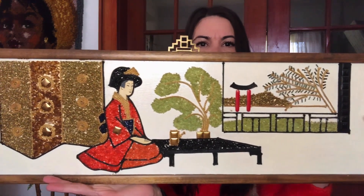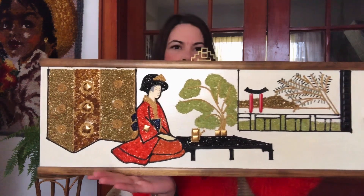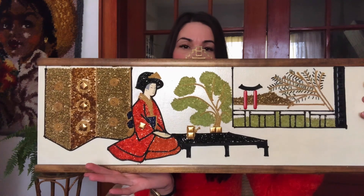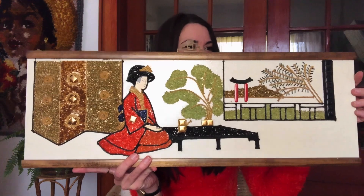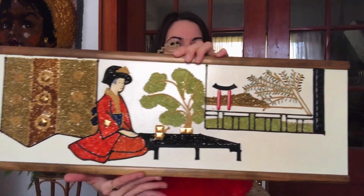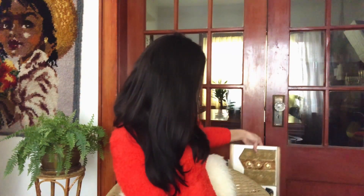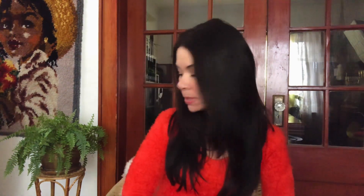A beautiful geisha girl — just stunning, absolutely stunning. I love these pieces. I don't know if I'm going to sell these or keep them for myself. If I can find a place to hang them I'll probably hold onto them for a while and enjoy them before I decide to sell. Really fun, really pretty, really well done. I paid $20 for both, so $10 each. That was everything from that little sale.